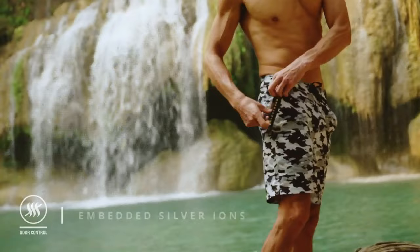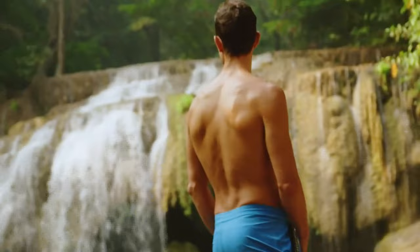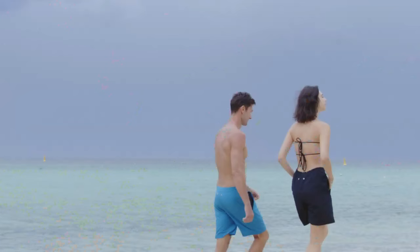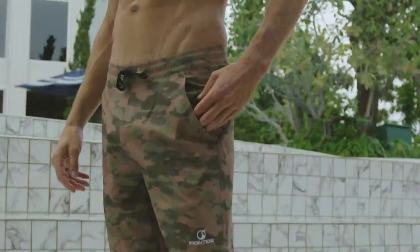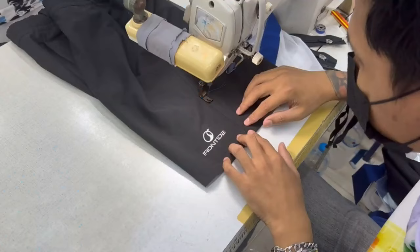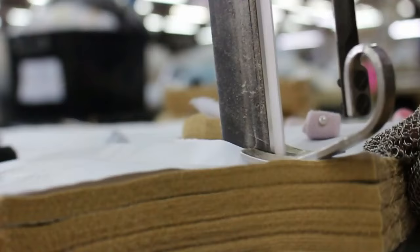Any bacteria or odor from rivers or lakes is eliminated with Irontide's special antibacterial silver ion finishing. And these remarkable shorts are made only using eco-friendly materials, with six plastic bottles reused in every pair of shorts — Irontide is turning trash into treasure.